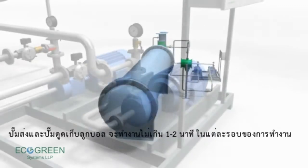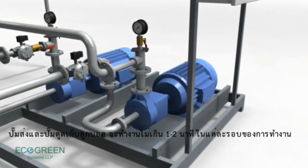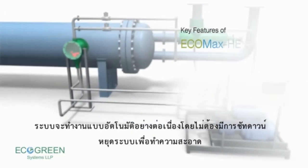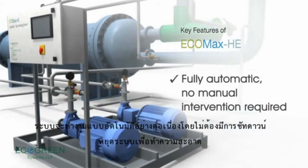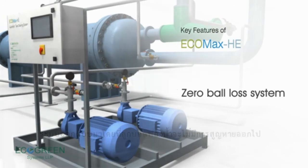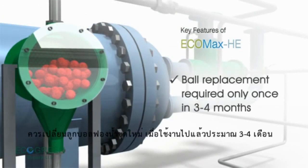The injection and collection pumps hardly run for 1–2 minutes in each cycle. This fully automatic system works on a continuous basis without any shutdown for cleaning. The zero ball loss system ensures 100% cleaning of tubes and needs replacement of cleaning balls only once in 3–4 months.